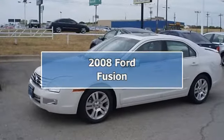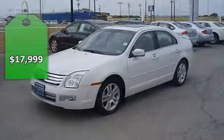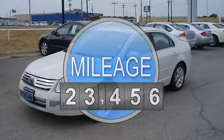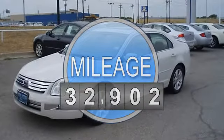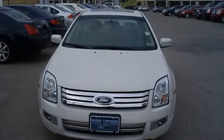This 2008 Ford Fusion SEL looks like it just came off the showroom floor. Fully loaded with sporty leather interior, power windows, power locks, power mirrors, heated mirrors, power seats, sunroof, sync, and rear spoiler.